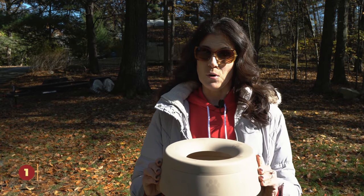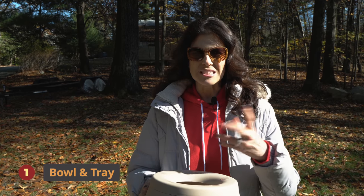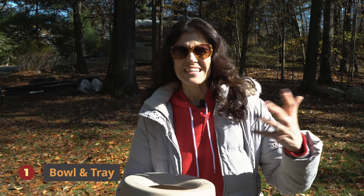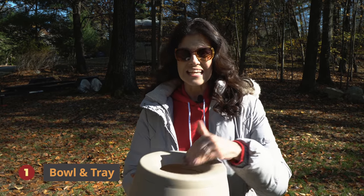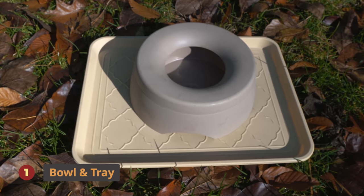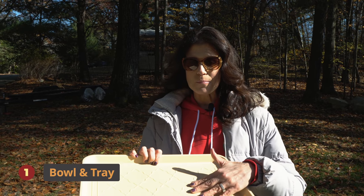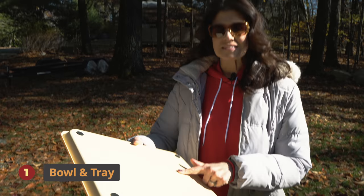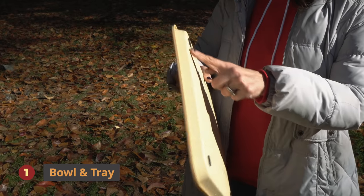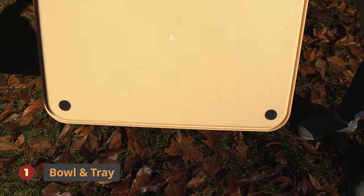First thing is a non-spillable water bowl. Best thing ever, especially for those of you that have big slobbery dogs — your St. Bernards, your Mastiffs, pit bulls are pretty messy too. It's going to stay put even if it's moving when you're driving. Along with that is a feeding tray that we use. We put their bowls on here — great because it keeps the mess off the floor. This is by Easyology Pets. It has grips on each corner to help it from sliding, though it does slide a little bit.